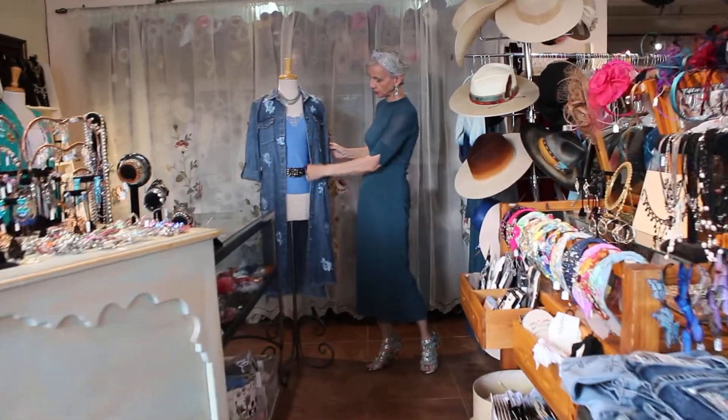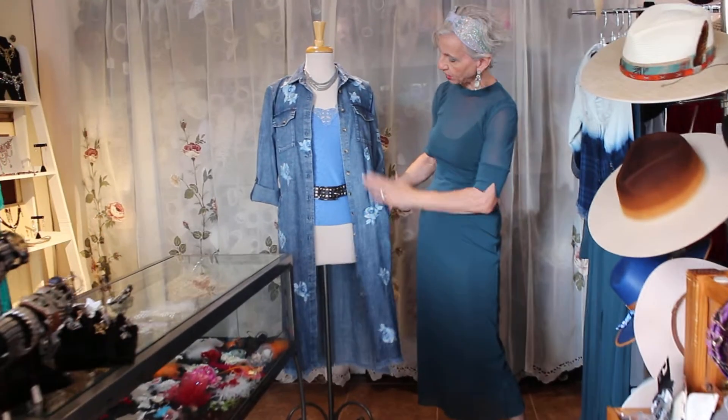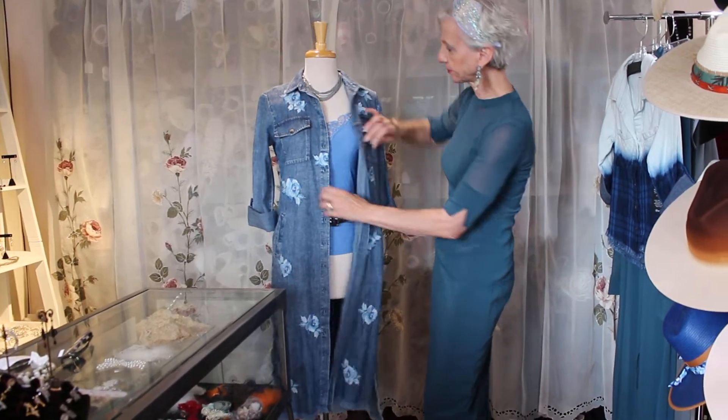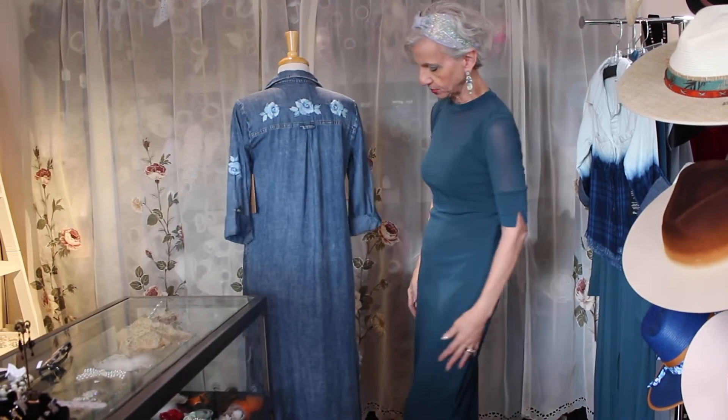Billy T came in. You can wear this as a duster — it has pockets. This is all embroidered, and if you're wearing it as a dress it looks like that. The back is also embroidered, which is cool.